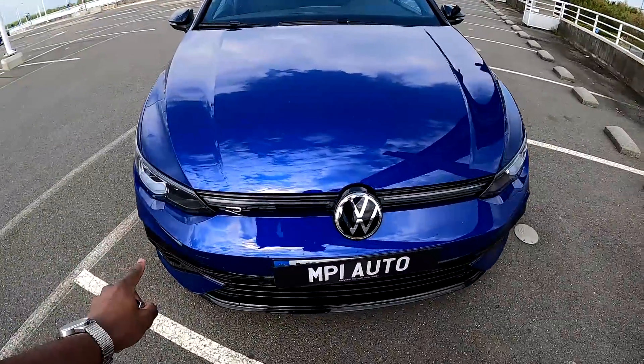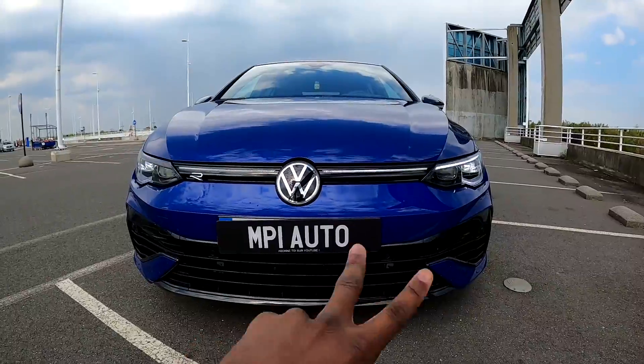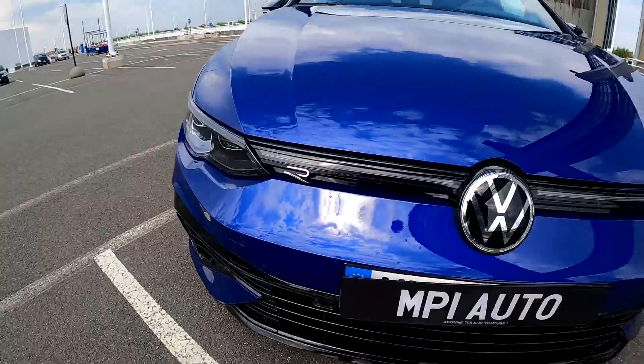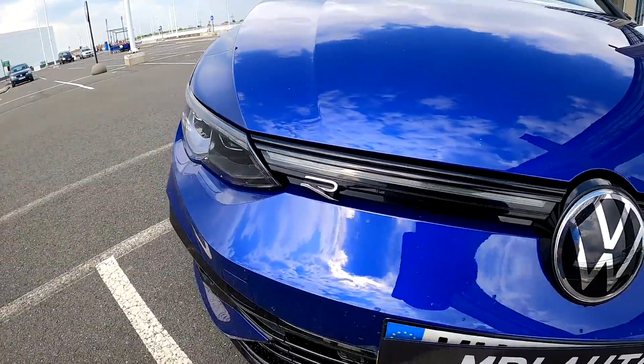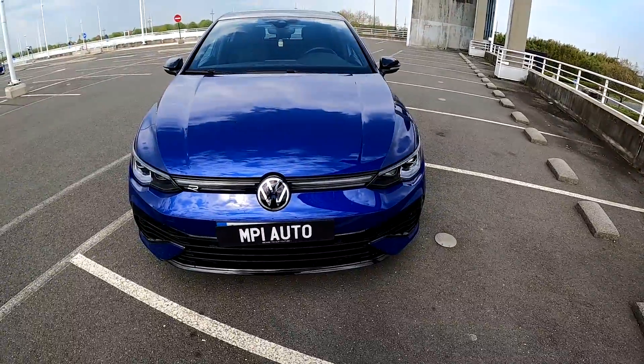So we start directly with these lights — incredible. This new luminous signature, as you can see: this bandeau LED that connects the two lights. It's new on the Golf 8; on the generation 7, we didn't have that. This new logo R — and what we find is the Volkswagen logo, because we know that it's a Volkswagen.